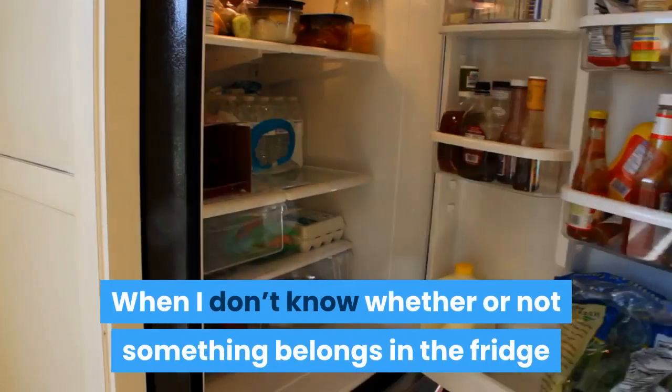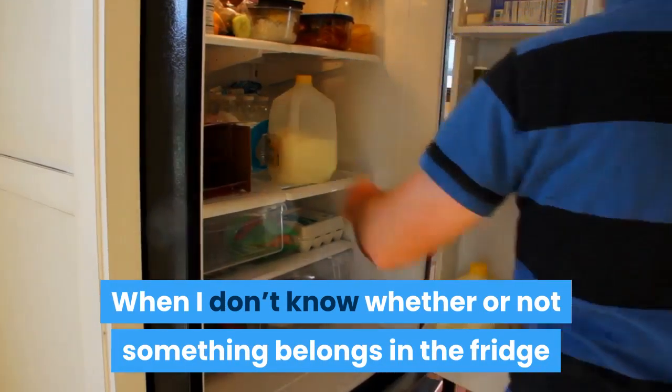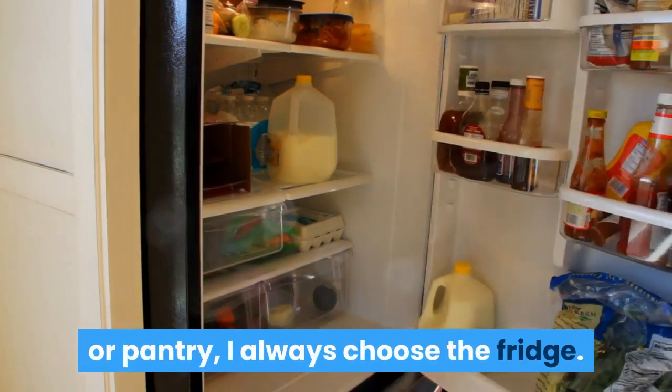When you don't know whether or not something belongs in the fridge or pantry, always choose the fridge.